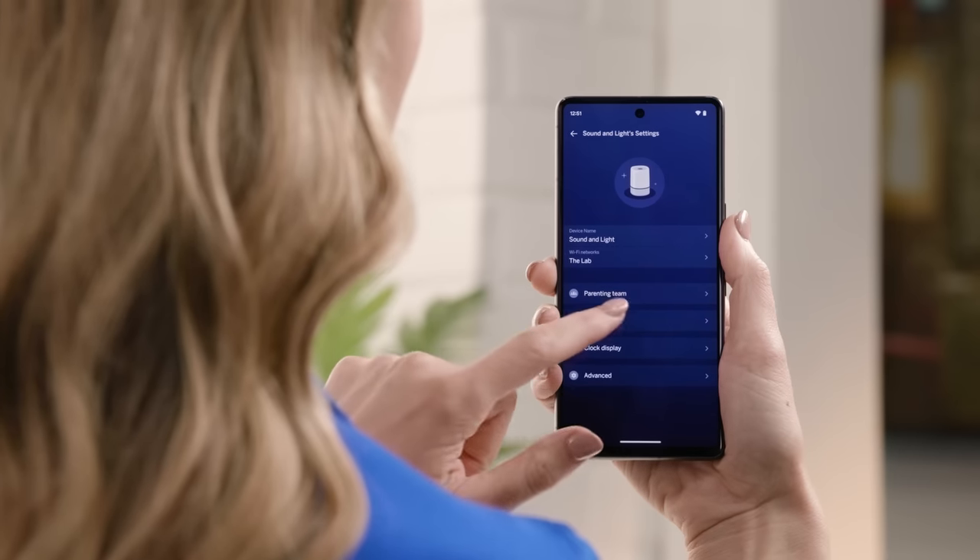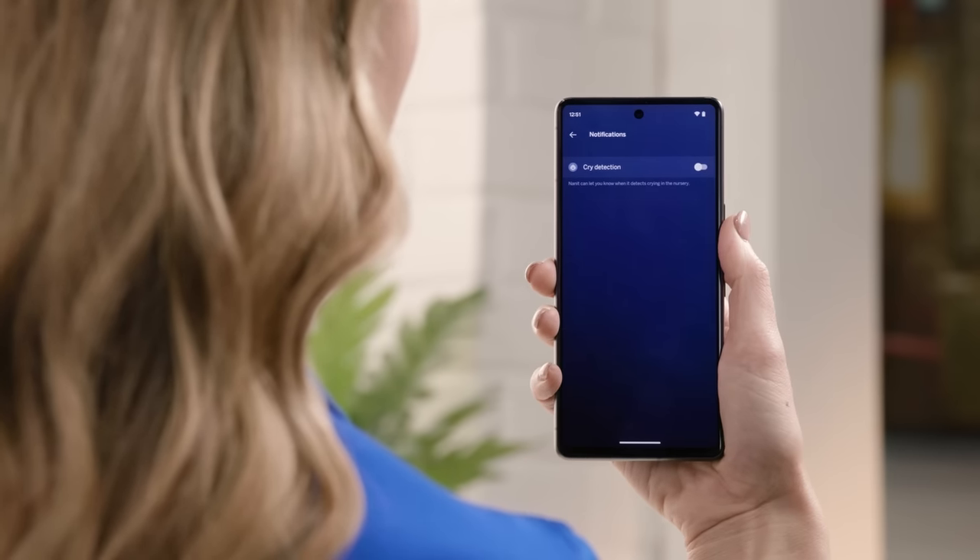The Nanit Sound and Light also has a cry detection feature that alerts you when your baby needs you. You can get notifications on your phone, play soothing sounds remotely, and use the Nanit app to access all features and settings. It's easy to use with touch-sensitive buttons or the app, and it's compact and portable with a USB rechargeable battery that lasts up to eight hours.